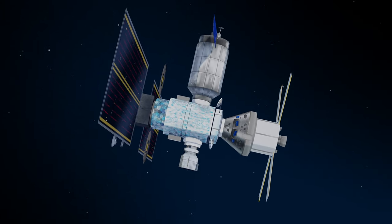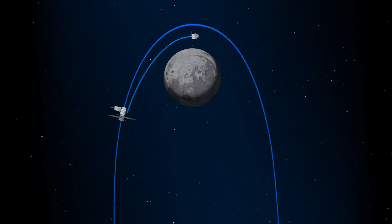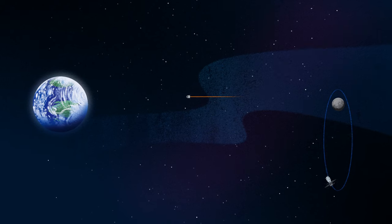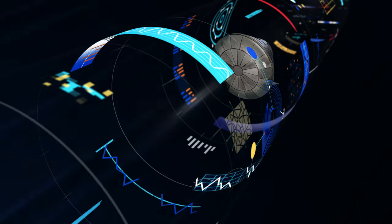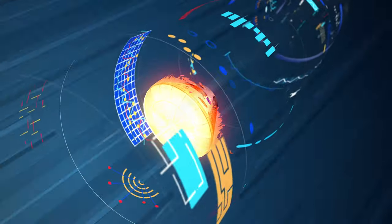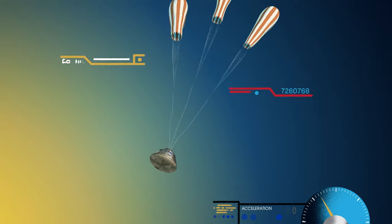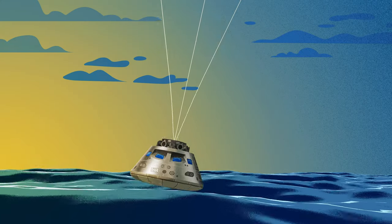Once back aboard the Orion spacecraft and undocked from Gateway, the crew fire their engine once to break out of the halo orbit, and once again to sling the spacecraft around the Moon, placing it on a multi-day trajectory back towards Earth. As they near the end of this journey, the service module is released, and the crew module is oriented heat shield first. Entering Earth's atmosphere at 25,000 miles per hour, the friction of air slows Orion considerably, while also subjecting it to temperatures of 5,000 degrees. With Orion now at just 300 miles per hour, a series of parachutes uniquely tested and produced for this moment deploy, decelerating the craft to just 20 miles per hour for splashdown.